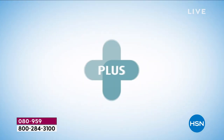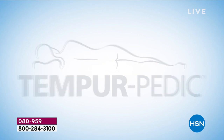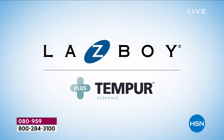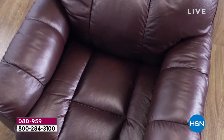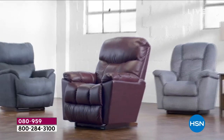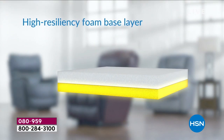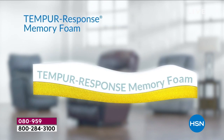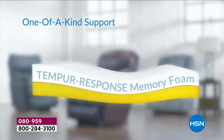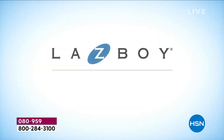Introducing two iconic brands now together as one: La-Z-Boy plus Tempur-Response memory foam. The innovation of comfort with advanced pressure relief and support provides the ultimate relaxation. Our recliner cushion includes a high resiliency foam base layer topped with a layer of Tempur-Response memory foam for one-of-a-kind support, deeper relaxation, and enhanced durability.